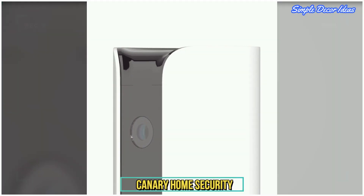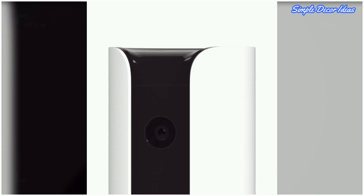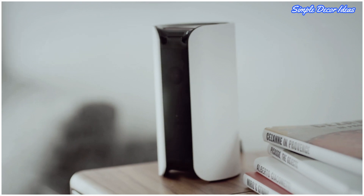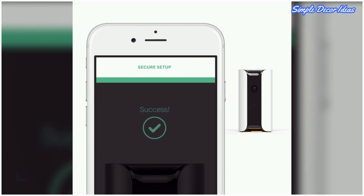2. Canary Home Security. Canary's wide-angle lens, night vision, and audio capture provide an effective way to monitor your home from anywhere. It even includes air quality and temperature monitoring. Plus, it looks nice too.